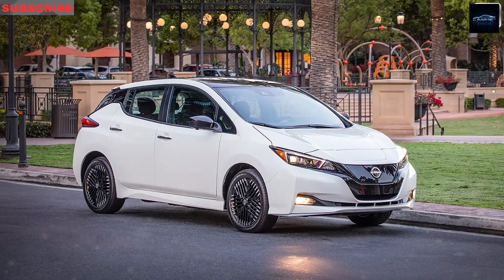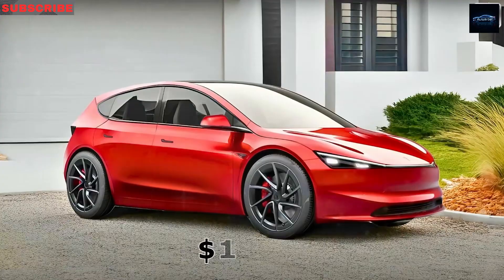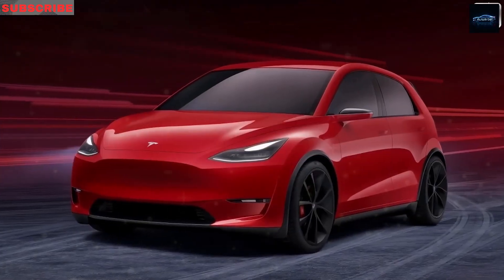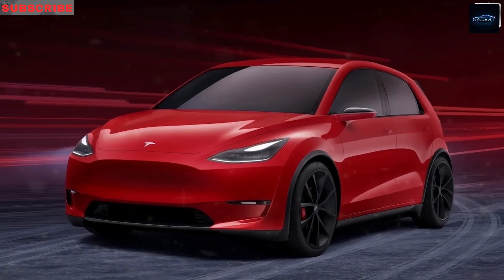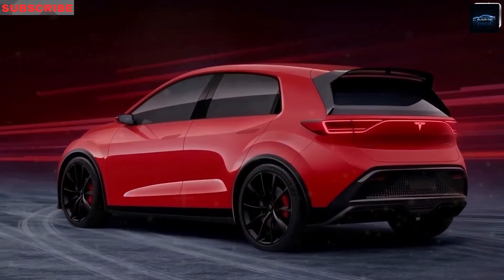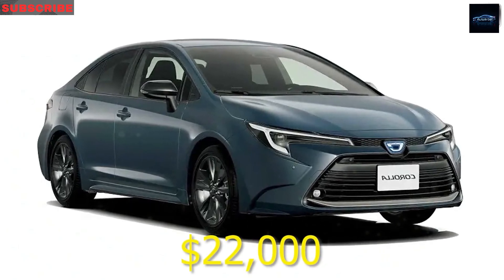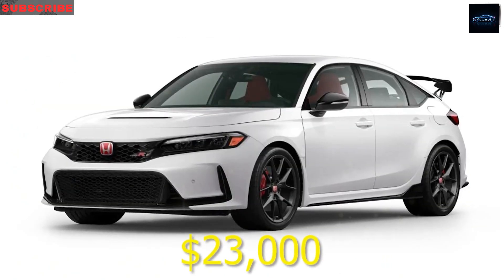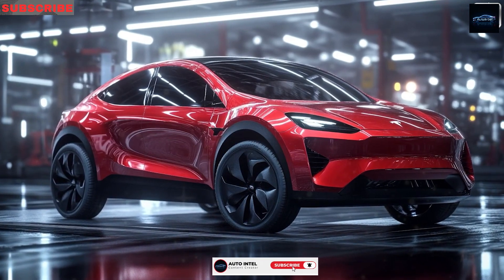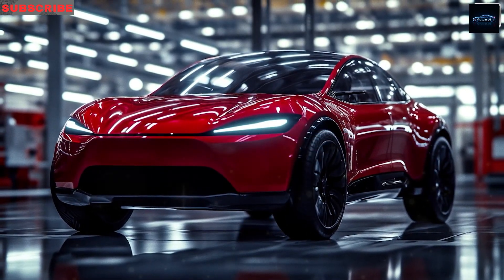On depreciation, Tesla's floating a $4,000 buyback guarantee, and the hot market for used EVs means the Model 2 could hold value better than cars that tank the moment you drive off. All this blurs the line between cheap and premium. A post-discount price under $14,000 — can you believe a new Tesla costs less than a rusty used compact? Drop your thoughts below and let's hear if you're as hyped as a kid on a sugar rush.